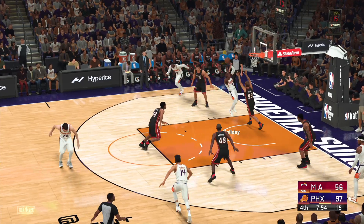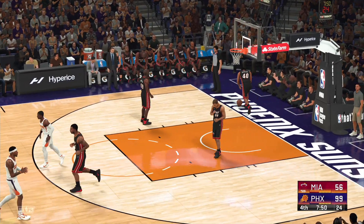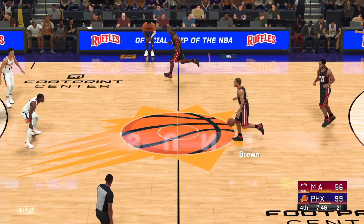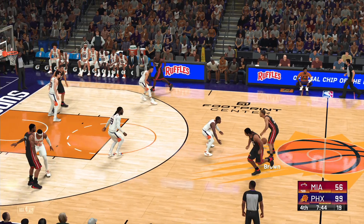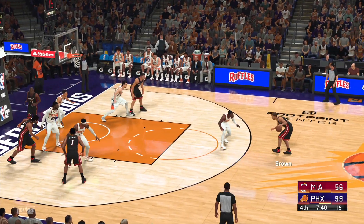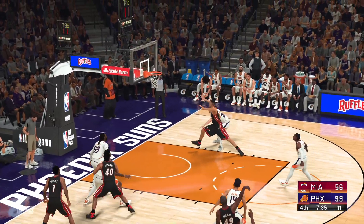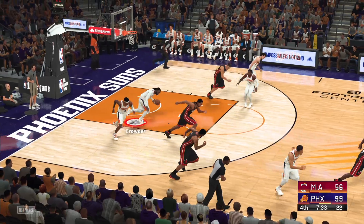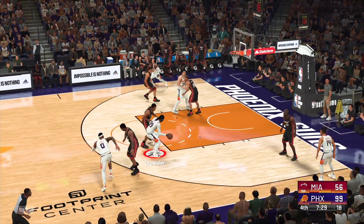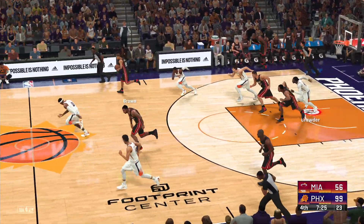Now here's Holiday — here he goes, and he banks in the layup. And Holiday. Brown with it. Outside Anderson — trying his luck from deep. Crowder grabs the miss — Crowder's got double-digit rebounds now in the game. Outside Holiday. Brown with the steal and here they come.